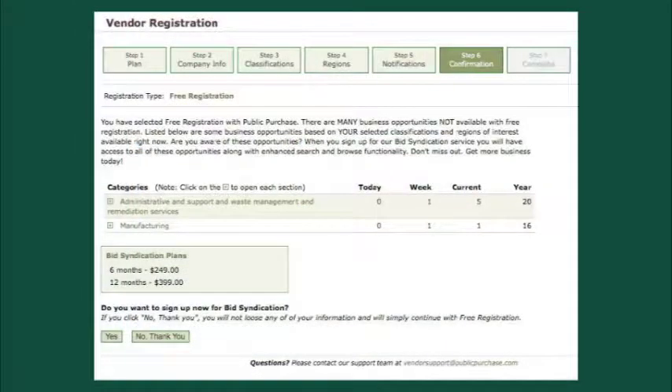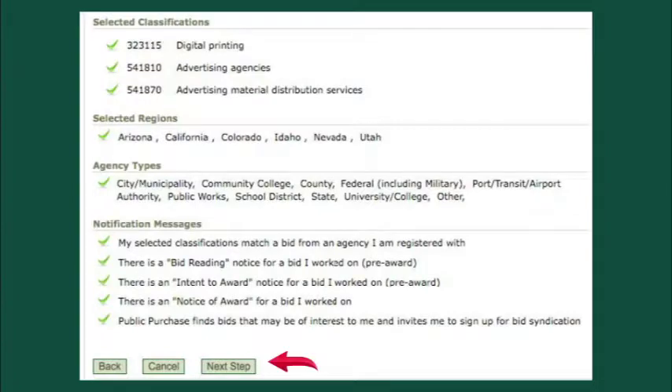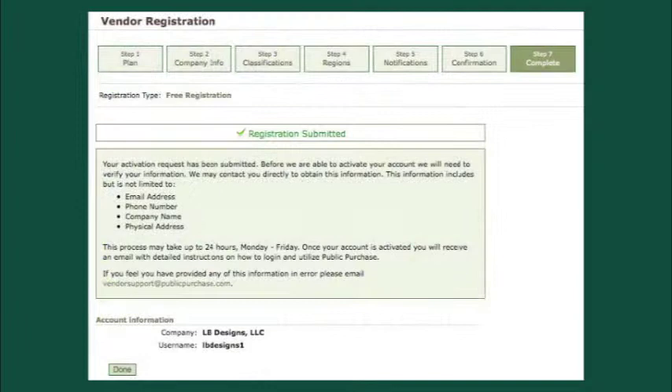You will be asked if you wish to complete your free registration in the next step. Click the No Thank You option to continue. This will change to a screen where you must verify all of the information you have entered: business information, classifications selected, regions, agency types, and notifications. Once all is correct, click Next Step to complete the process. Step 7 is a page where you will see Registration Submitted at the top. Public Purchase will contact the individual you selected as your company contact and the account will then become active. This can take up to 24 hours Monday through Friday to be completed. Once activated, you will receive an email with further instructions on logging in and using Public Purchase. Click Done and you are finished. Congratulations!